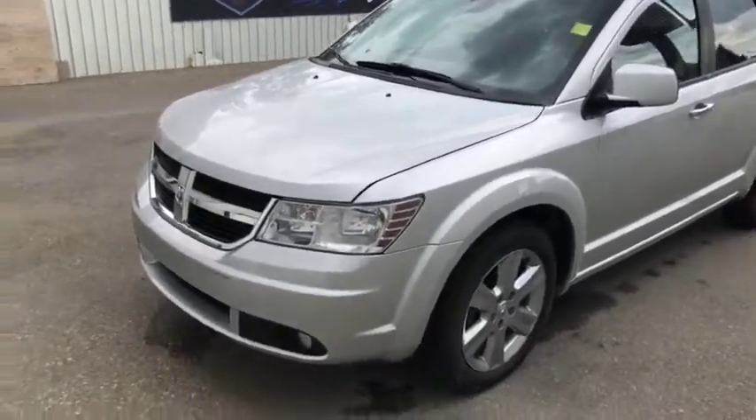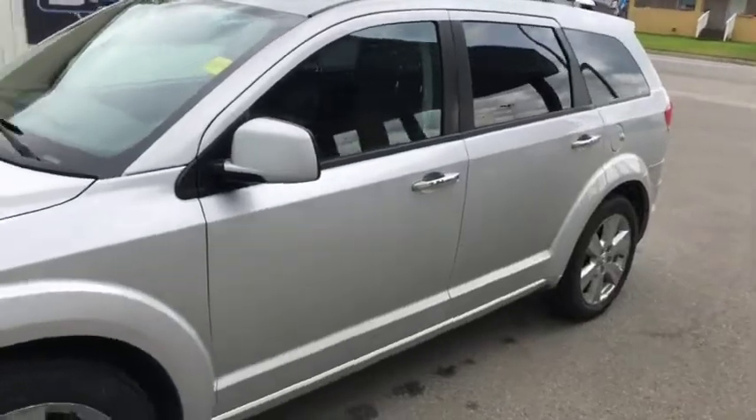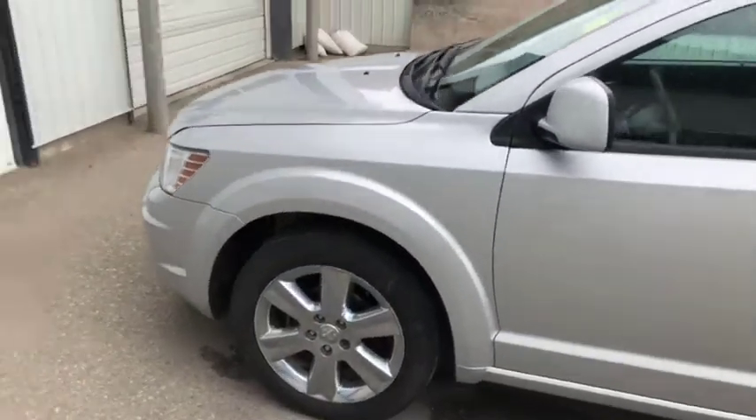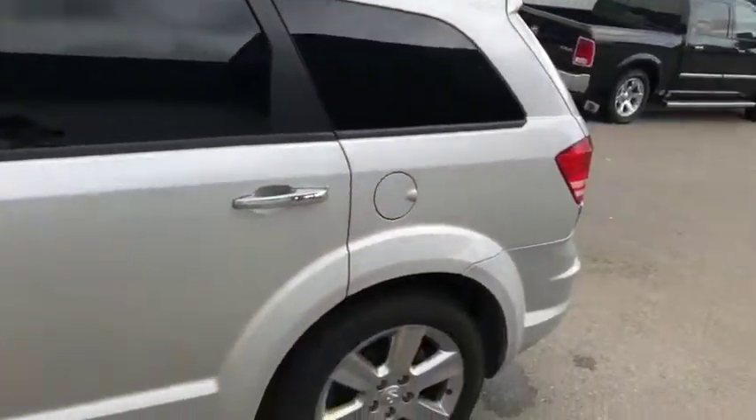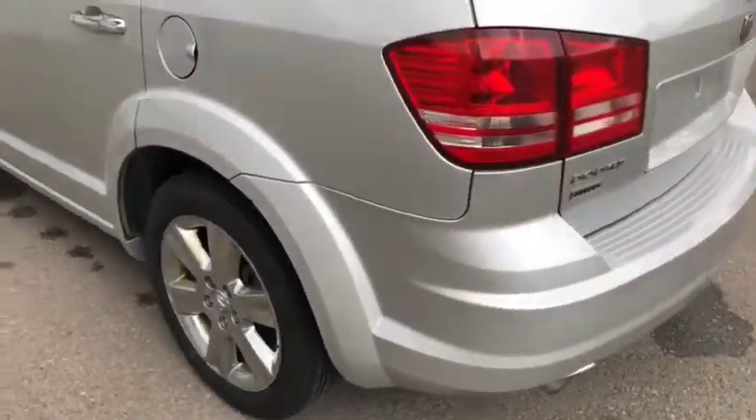Stock number 4442. This is a 2010 Dodge Journey RT, silver in color as you can see. Pretty good looking from the outside. If you make your way towards the back here, you do get chrome rims with it as well.